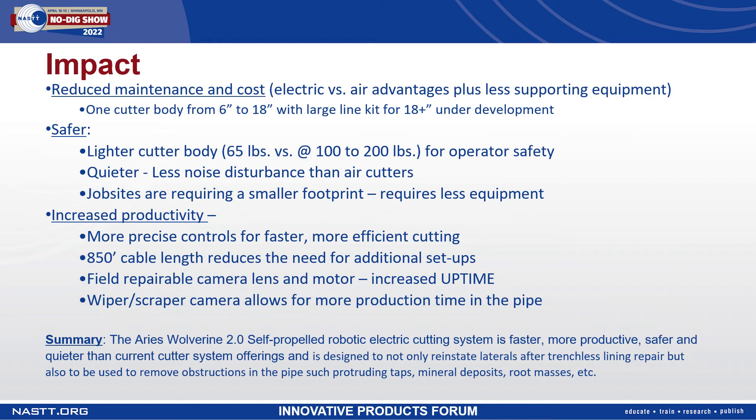With the electric cutter, there is a reduced maintenance cost. You have one cutter body from 6 to 18 inch pipes, with a large line kit under development for 18 inch and larger pipes. The cutter is safer — it's a lighter body, so you're not dealing with a large, heavy unit to raise and lower out of the manhole. Our current cutter body is 65 pounds, compared to other air cutter systems on the market that are 100 to 200 pounds depending on the pipe configuration. The system is also quieter, so there's less noise disturbance for operators as well as homeowners in the area. Job sites are increasingly requiring a smaller footprint; with the electric cutter, there's no need for a carry-along air compressor, additional vehicles, or an onboard air compressor.